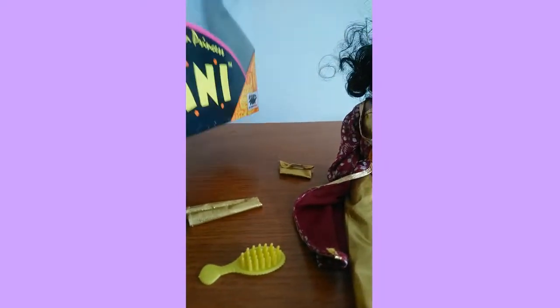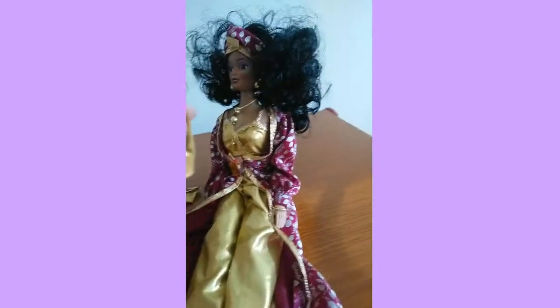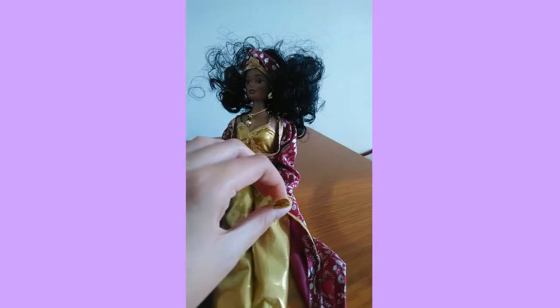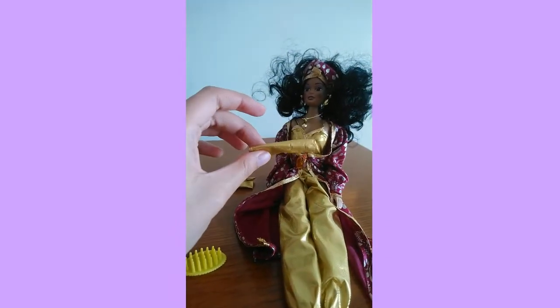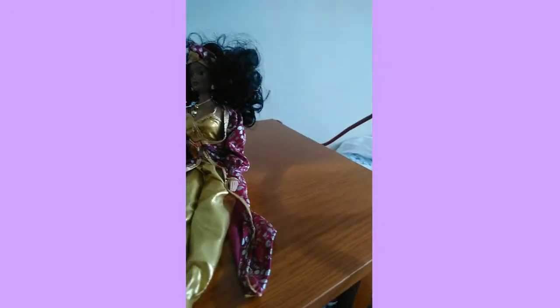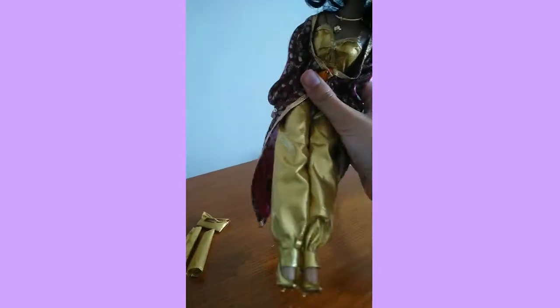As for those mystery accessories, the box actually says they're gloves. I don't really want to put them on her because I feel like they'd look a bit weird, but I'll try them and see what she looks like wearing them. Overall, this is a very good doll.